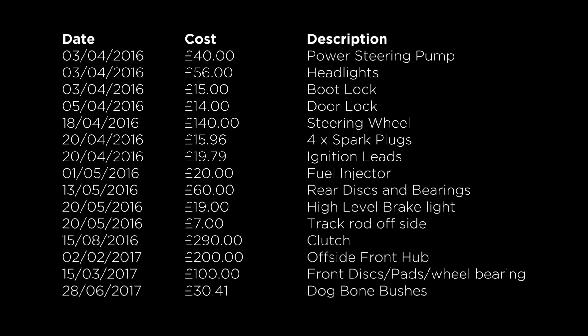On the plus side, I got the feeling he had cared for the car as he sent over a list of work he'd done, which included a new power steering pump, steering wheel, spark plugs, and clutch — and he said he had all the receipts. So we decided to go and see the car. As it was being sold near where Gary lives, I sent him to go see it by himself.